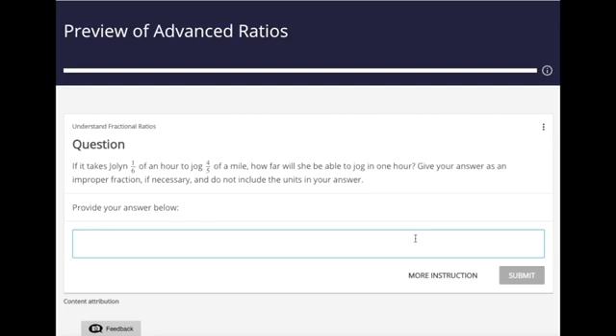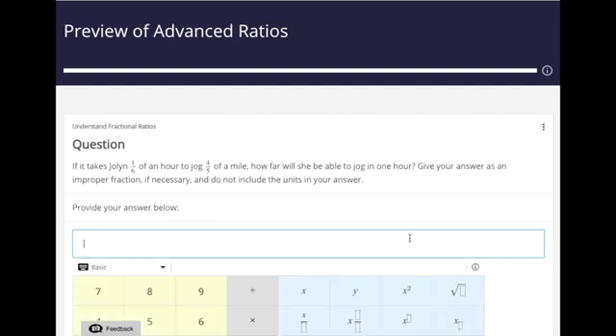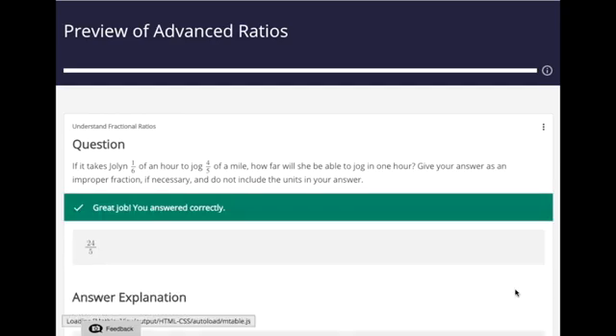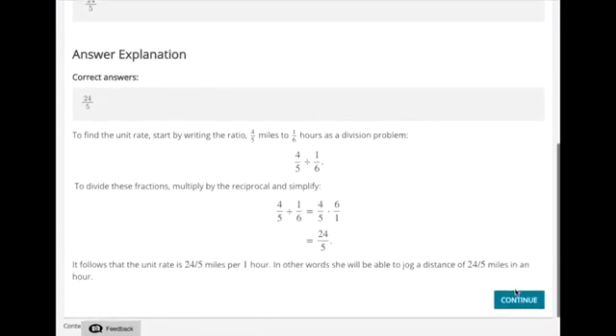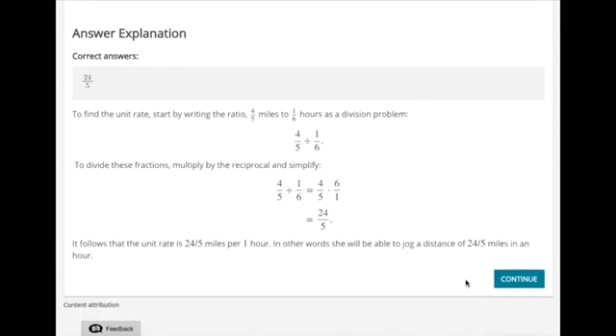For this first assessment I will answer correctly. There will be feedback whether I get the assessment correct or incorrect. Alta models the problem for the student — if it is answered correctly we reinforce understanding; if a student answers incorrectly we provide a model of how to solve the problem.